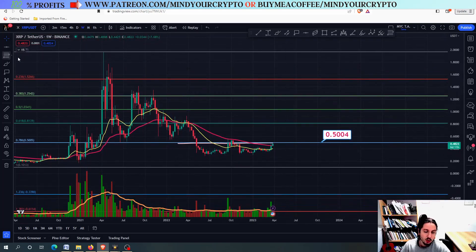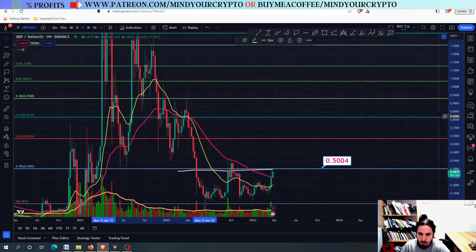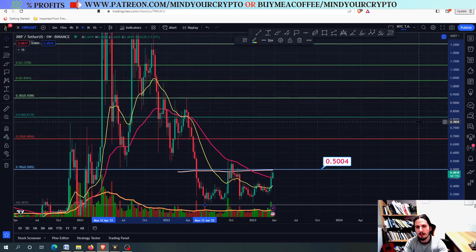At the end of the day, I want to draw another Fibonacci — this time from the top back then on the bull cycle to the bottom. Always remember that coins like XRP, Ethereum, Algorand and similar coins all want to go up whenever Bitcoin is having its bull cycle. So you might have to wait a little bit for the next bull cycle.